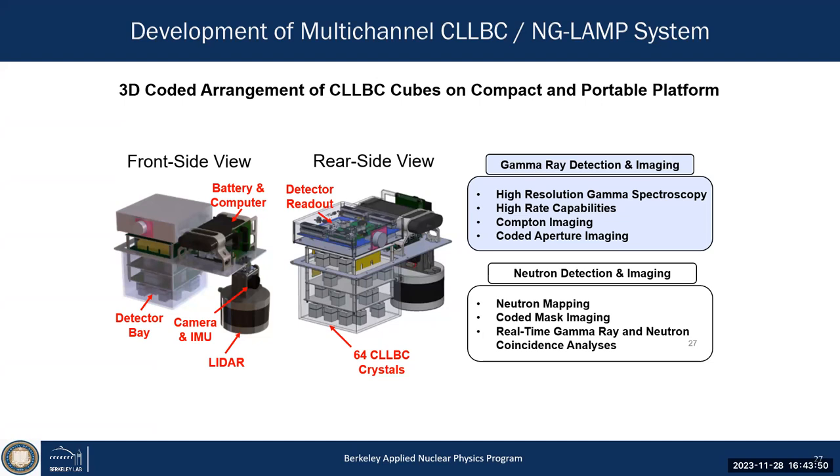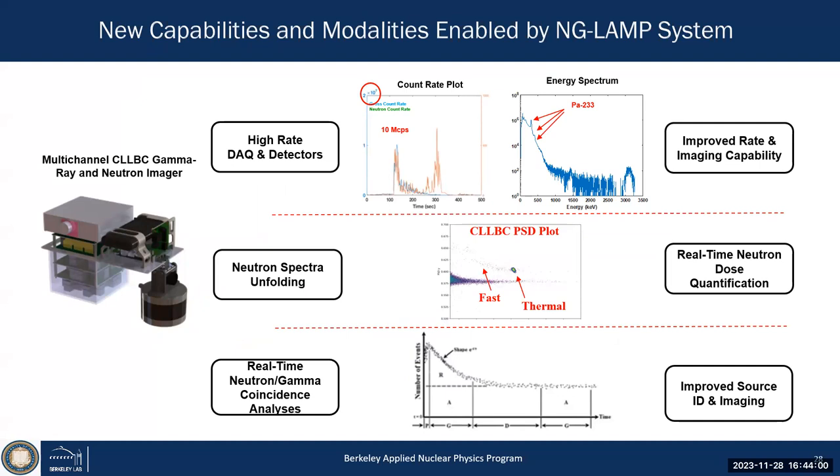Done by Josh Cates, one of our scientists — allowing us to go to very high count rates for both gamma rays and neutrons: up to 10 megacounts per second, 10 million counts per second. That's very high for radiation detection, operating in single-event pulse mode. We did that measurement at Savannah River National Lab, where we actually discovered neutron contamination at up to 10 megacounts per second in neutrons, while maintaining energy resolution.